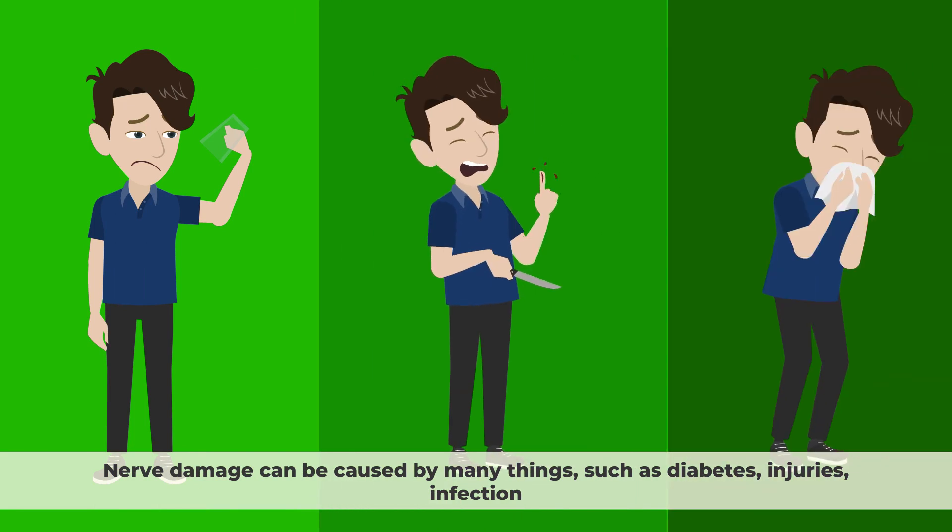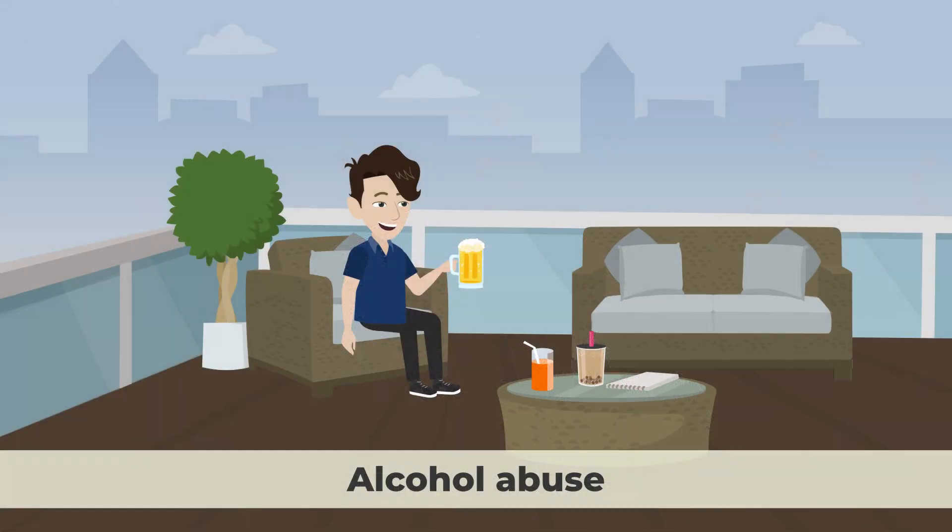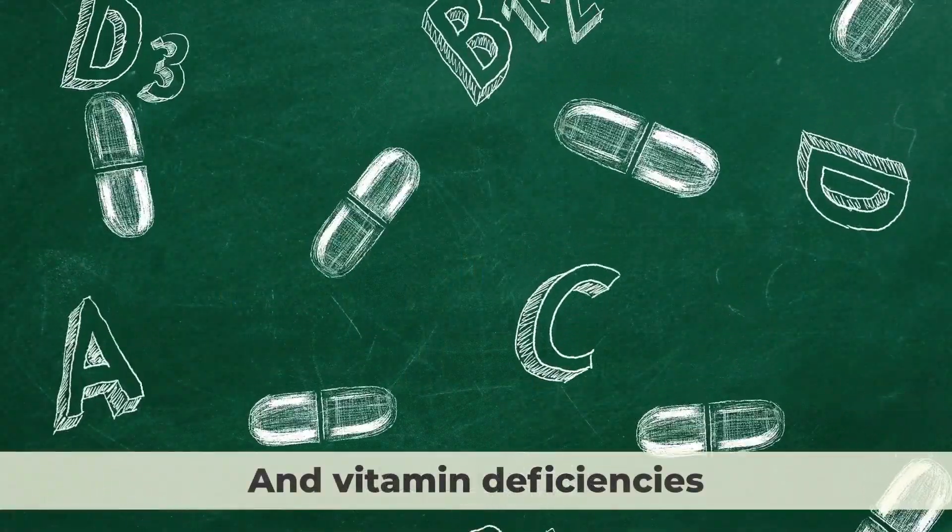Nerve damage can be caused by many things, such as diabetes, injuries, infection, autoimmune diseases, alcohol abuse, and vitamin deficiencies.